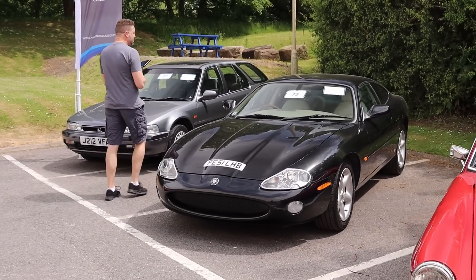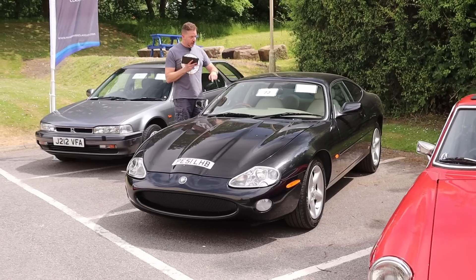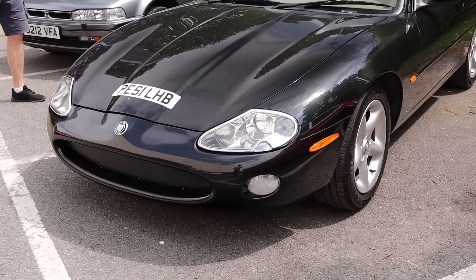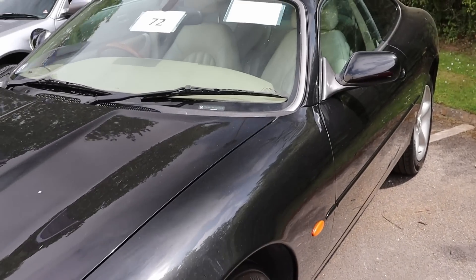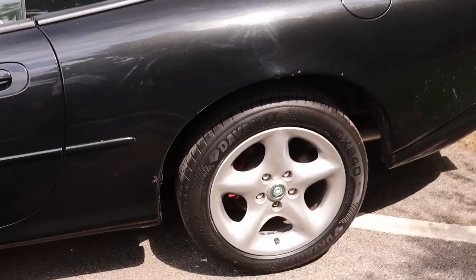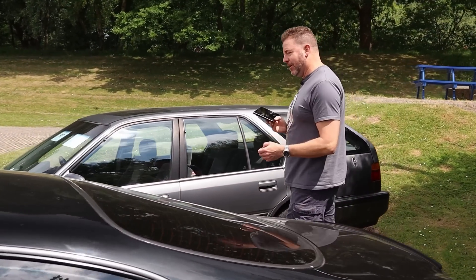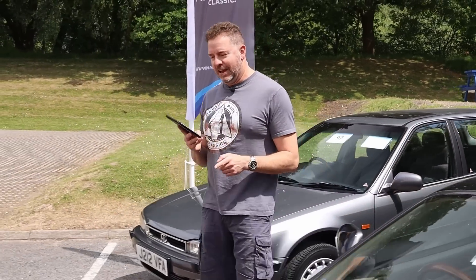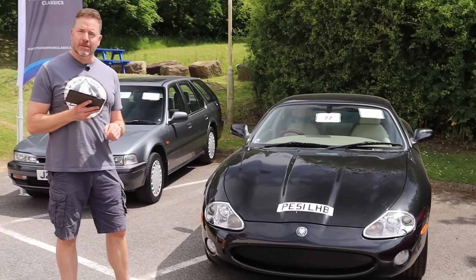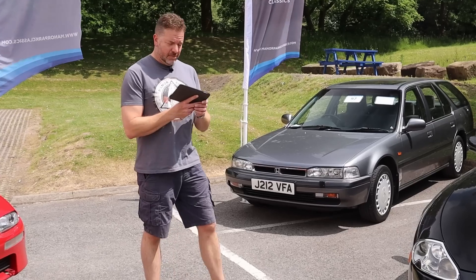We love a Jag - an XK8, the modern-day E-type we call it. Four-litre coupe, this one with 112,000 miles. It's auto of course. Great colour combination - lovely black exterior, beige interior, great history, and it drives really well. We keep going back to cars you can buy now that don't cost a huge amount of money, that won't ever be this cheap again. The XK8 is going through that period at the moment - you can buy them for a few thousand pounds. Good specialists can keep them on the road. That's a no-reserve car.